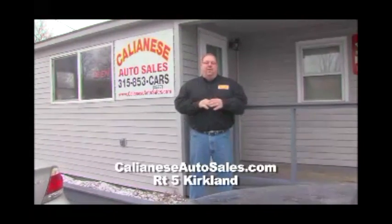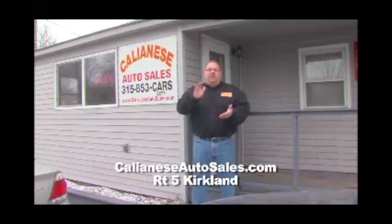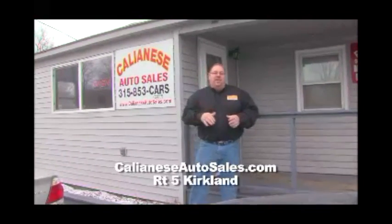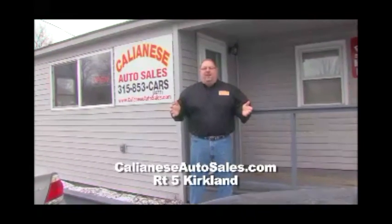Here we are at Kalanese Auto, located at Route 5 in Kirkland, where they have over 60 cars under $10,000 on their lot. Owner Elliot Kalanese prides himself on quality, durable, dependable vehicles — starting at just $2,999. He's got a great deal going on. Ask about their $200 gas card or their free car starter. Come on down to Kalanese Auto, Route 5 in Kirkland, and see Elliot.